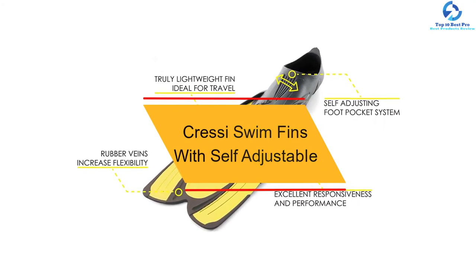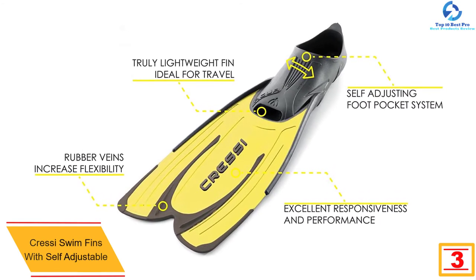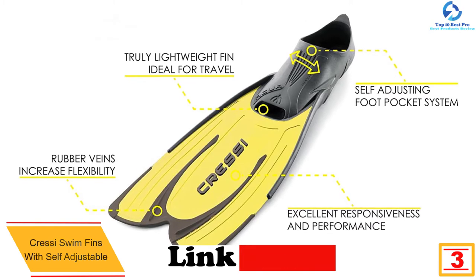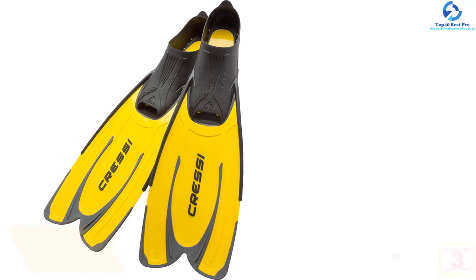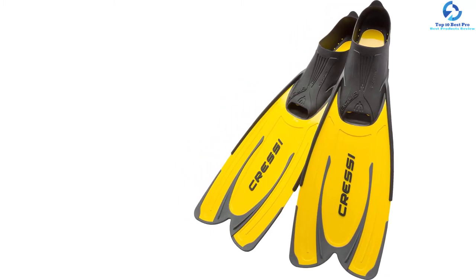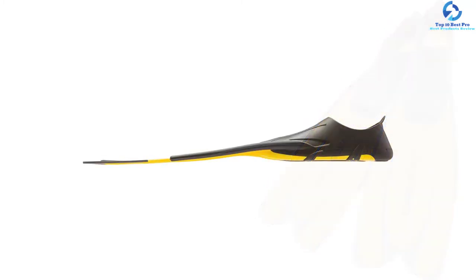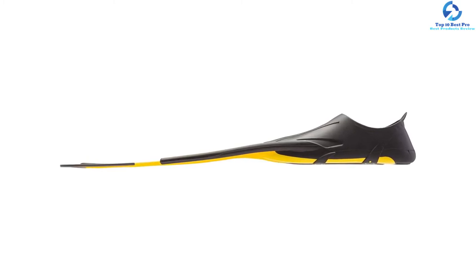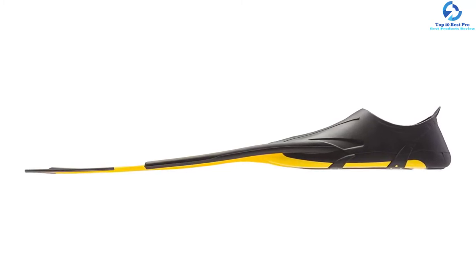At number 3, we have the Cressi swim fins with self-adjustable design. These fins will offer you the best experience in the water, allowing you to make powerful kicks in a hassle-free manner. The medium-sized blade is great for swimming, and the lightweight materials mean you won't experience leg fatigue. They are very easy to wear and remove, come in three color options, and can be easily carried anywhere. The pricing is very affordable to accommodate all types of budgets.